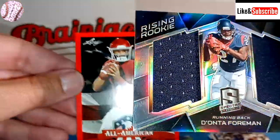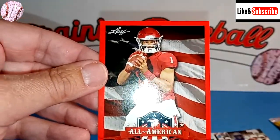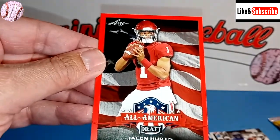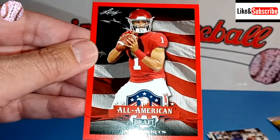We are going to come back tomorrow and do the baseball version of this. Like and subscribe if you're enjoying this content. We'll see you tomorrow with the Baseball Collector's Edge. Everyone have a great night.